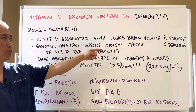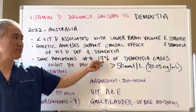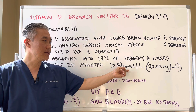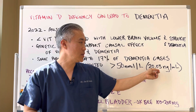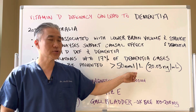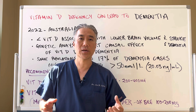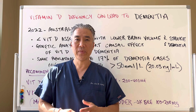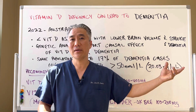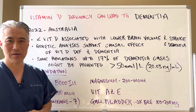There's also genetic analysis that supported a causal effect of vitamin D deficiency and dementia. In some populations, up to 17% of dementia cases might have been prevented if their vitamin D was greater than 50 nanomoles per liter, which converts to 20.03 nanograms per milliliter. In certain countries they use nanomoles, and in the United States they use nanograms, so I'll link a calculator below so you can calculate your vitamin D level and compare it to the different studies available. In my opinion, 20.03 nanograms is very low, but it can prevent the onset of Alzheimer's or dementia in a lot of patients.